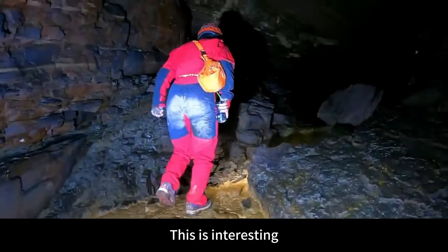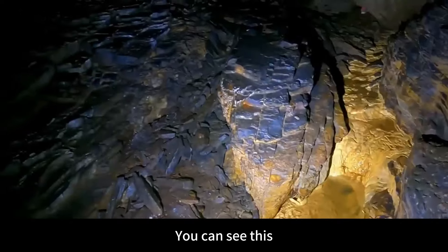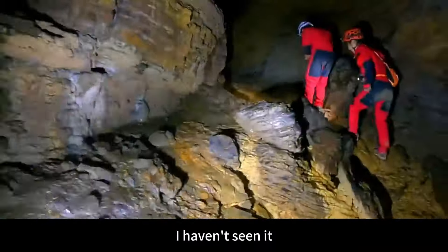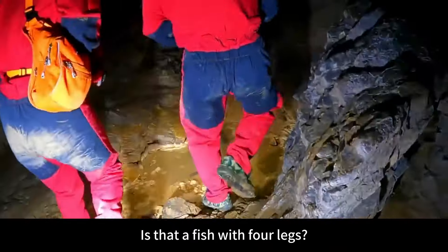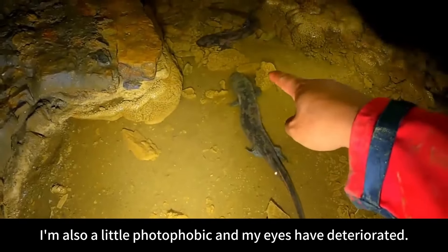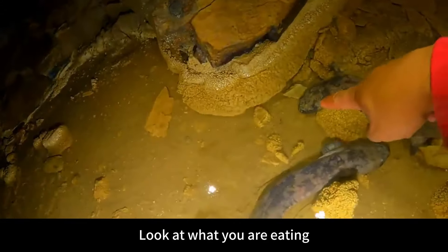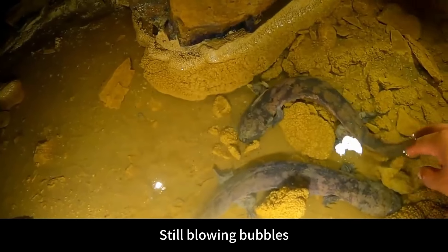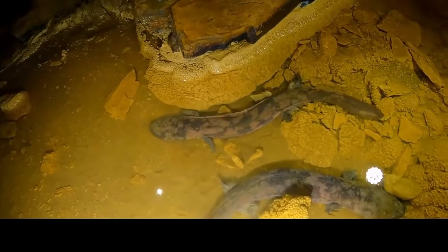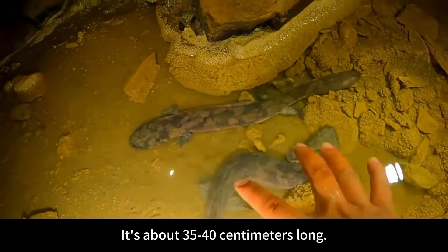At this time, the tunnel became very gentle, and several teammates have fallen behind. There is something in the water — what is it? I haven't seen it. Is that a fish with four legs? Baby fish! It's also a little photophobic and its eyes have deteriorated. Does it eat gamma lobsters? It is an amphibian — it needs to be above water to breathe. OMG, this is my first time seeing this! This is awesome! It's about 35 to 40 centimeters long.